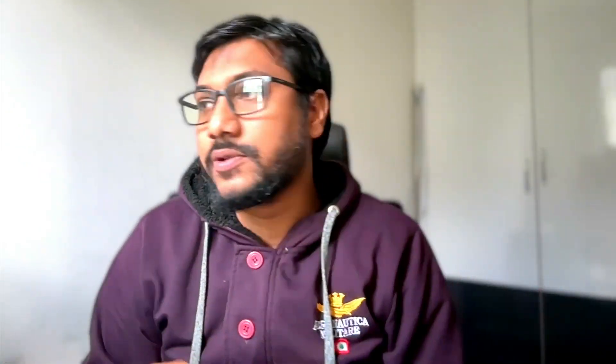I'm going to jump into the paper — I'll link the paper in the YouTube description. The paper is titled 'LLM Critics Help Catch LLM Bugs.' You could say GPT-4 helps catch GPT-4 bugs.